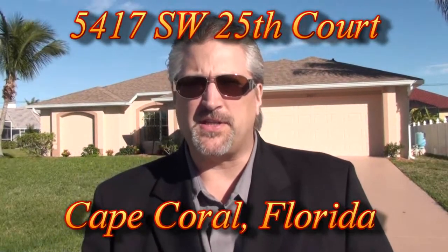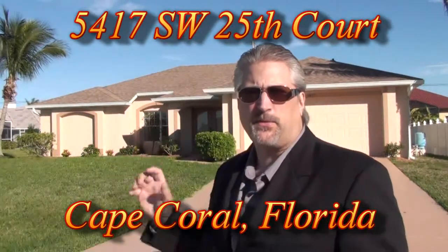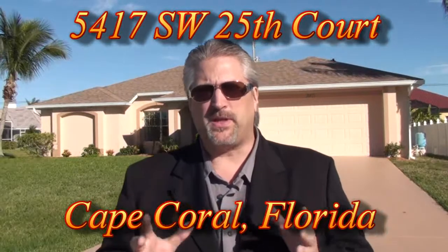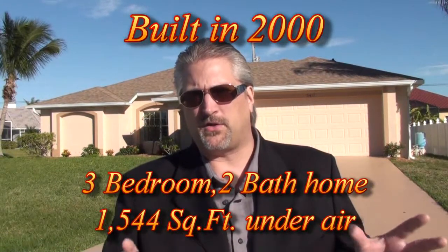Hi there. I'm Dave Detman and we're standing outside at 5417 Southwest 25th Court. It's a fabulous property that's been completely remodeled from the ground up. What's really exciting about this one is we're in one of the nicest areas of all of Cape Coral. We're just a couple of blocks from Cape Harbor and all the beautiful homes and everything that goes along with it.